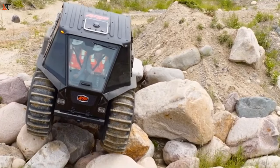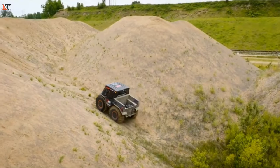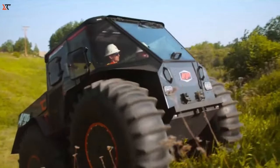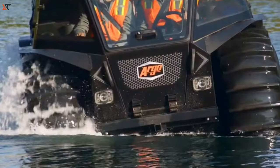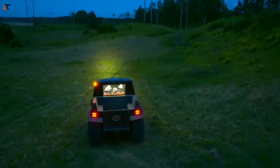Get ready for the Argo Sasquatch XTX, the hot new Canadian all-terrain vehicle that's turning heads. Sure, it has a unique look, but what really sets it apart are its incredible capabilities. This fall, it's creating a buzz and gearing up to be the ultimate off-road amphibious sensation.